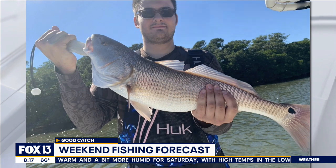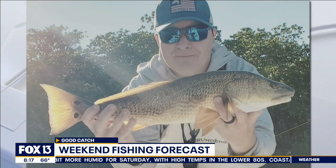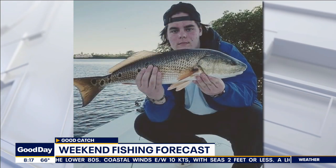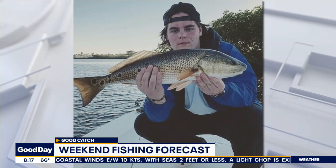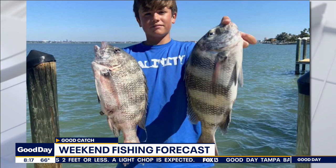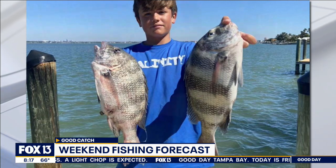Sheepshead are in full swing. The spawn is on and we're seeing a lot of sheepshead around the rock piles of Tampa Bay, dock lines, residential docks, bigger bridges — all very loaded up with aggressive sheepshead right now. Today is also exciting — it's the last day of the FWC Commission meeting. They're going to be talking about perhaps lifting that executive order and allowing us to once again catch redfish, trout, and snook and keep them. So it's going to be an interesting day at the FWC meeting.